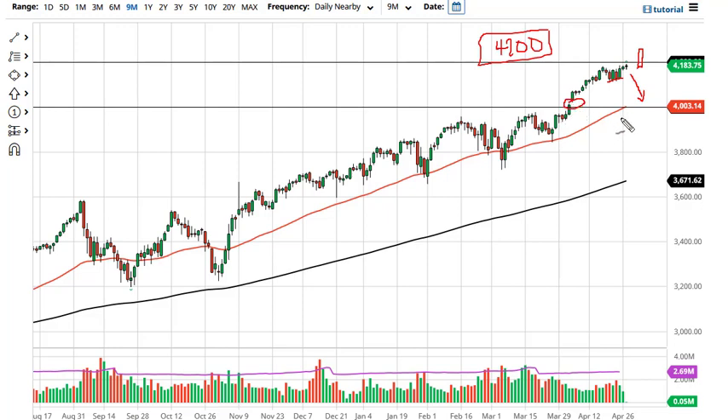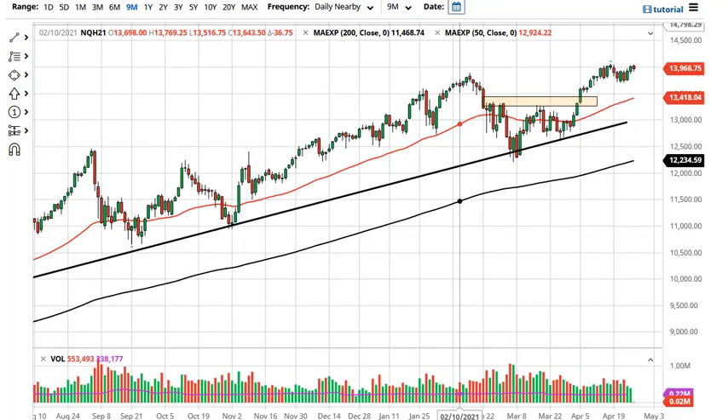The Nasdaq 100 continues to hang around the 14,000 level. If we can get a daily close above there, we are going to go looking towards the 14,500 level. Pullbacks at this point should be bought near the 50-day EMA. From what I can see, this is a market that will eventually go higher.